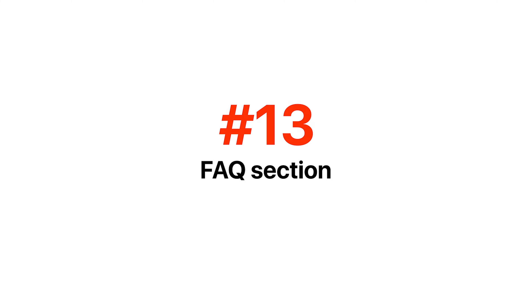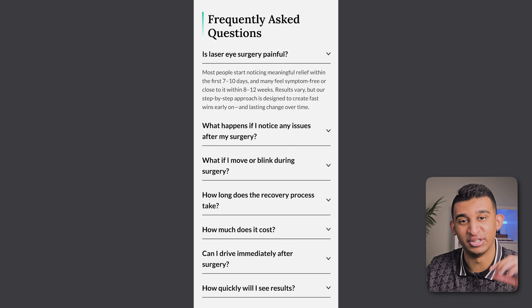At the bottom of the page we have an FAQ section, which is basically answering all of the biggest objections that customers have. We typically like to pull this from sales calls or recordings with customers just to understand and speak in their actual language.